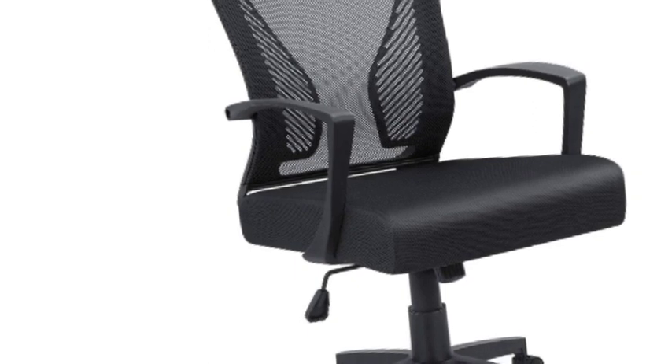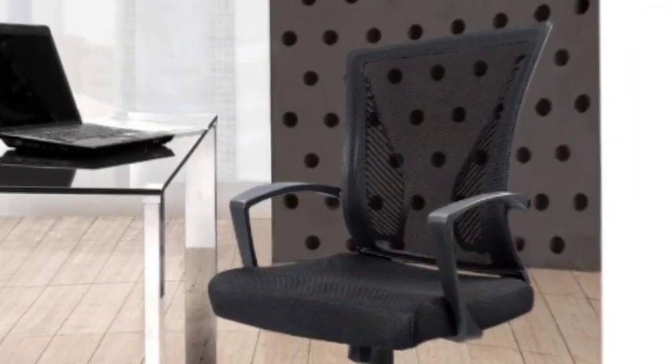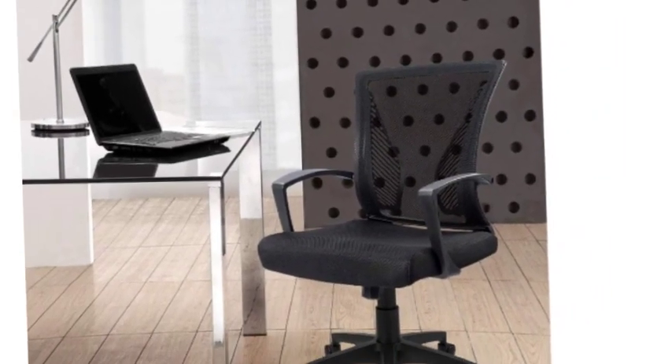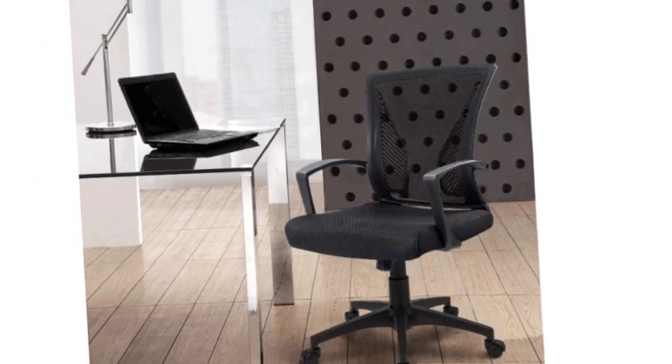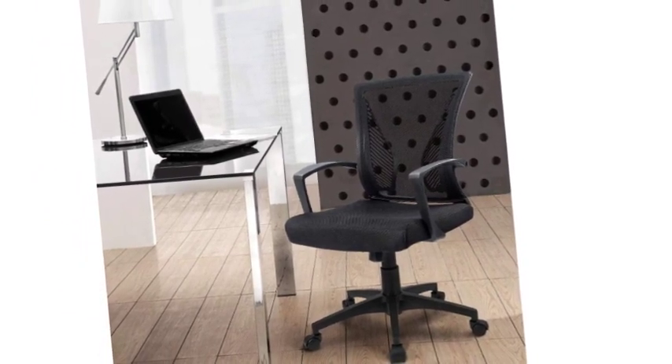Number 4 on the list is the Furmax Office Chair. Its overall design is ergonomic — two lumbar supports on the back of the chair are not just for aesthetics. When you lean back, it feels comfortable like two hands are supporting your waist. With a slightly concave cushion design, this chair can effectively relieve back pain caused by long hours of sitting.